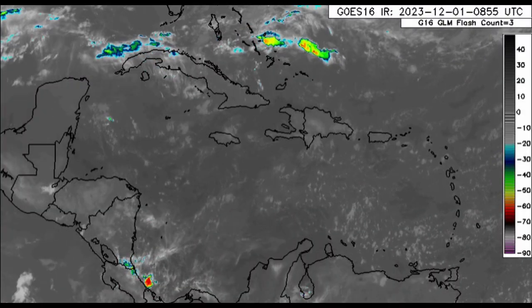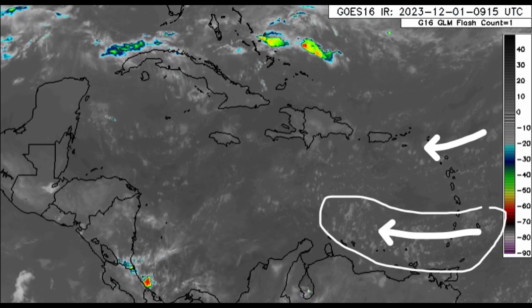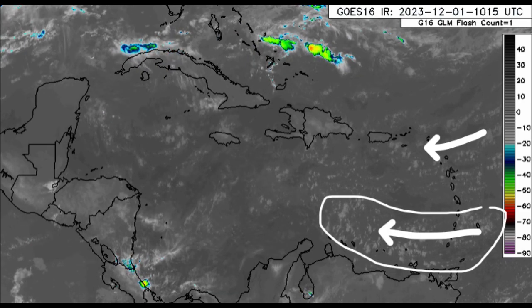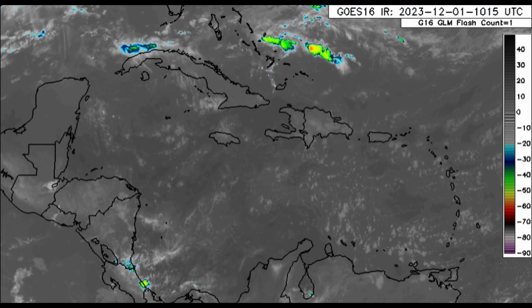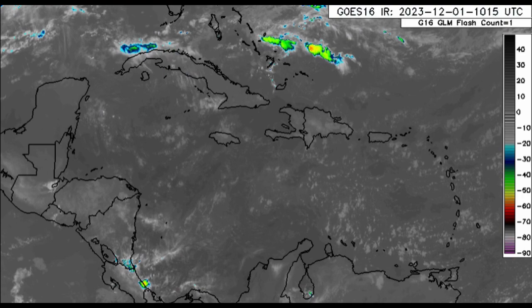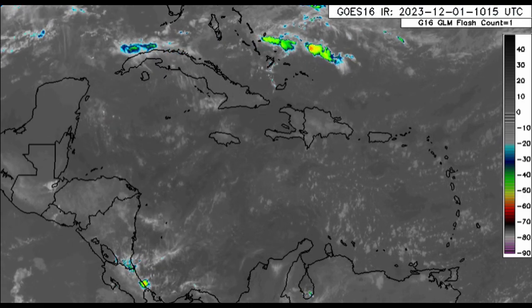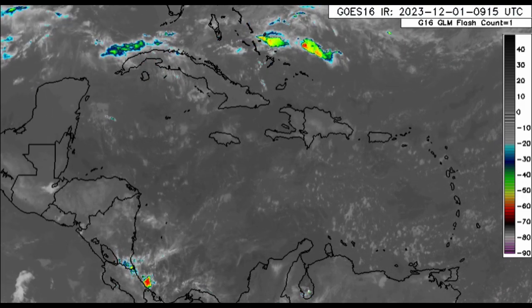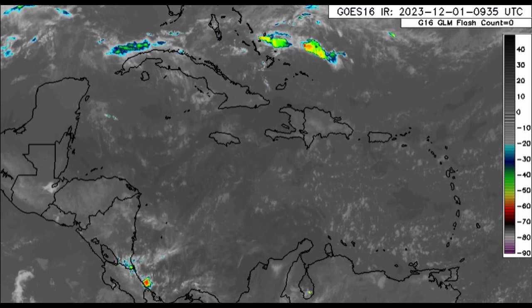Zooming into the Caribbean for today, we're not seeing much happening right now. There are little clusters of clouds coming in from the east carried by the trade winds, and there will be some rainfall across portions of the Lesser Antilles — some light to moderate showers, even some heavy showers possible across some areas — but nothing too significant. A drier, more stable pattern is setting in.